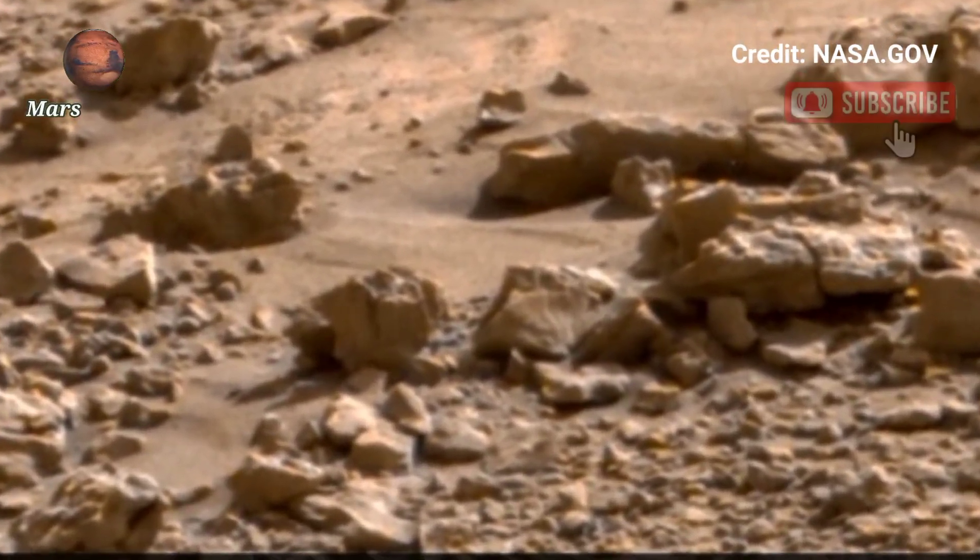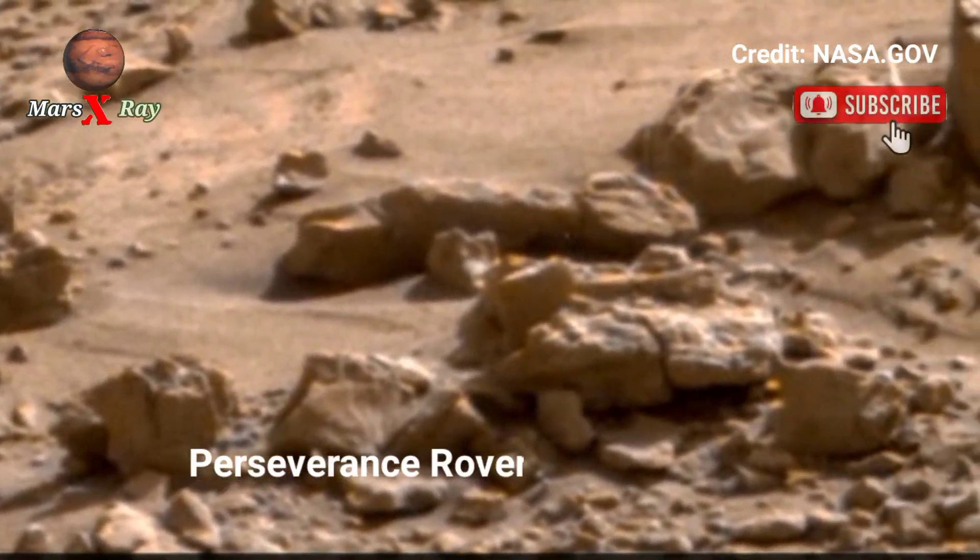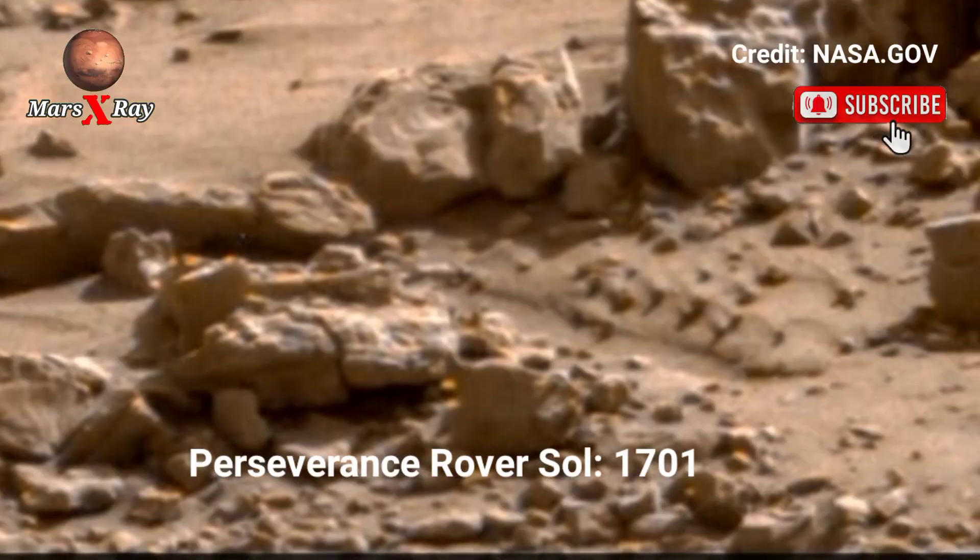Hi guys, welcome back to the YouTube channel. NASA's Perseverance rover, Sol 1701, gives us a stunning look at Mars.